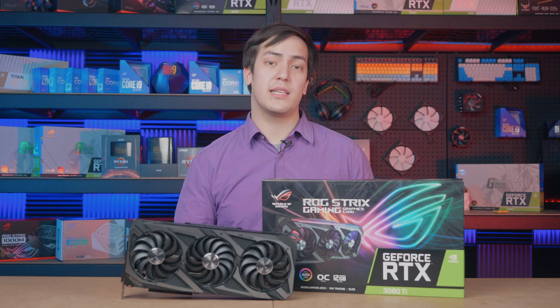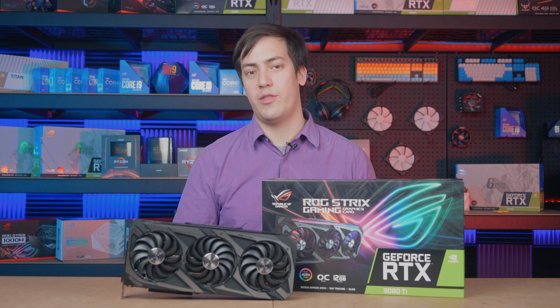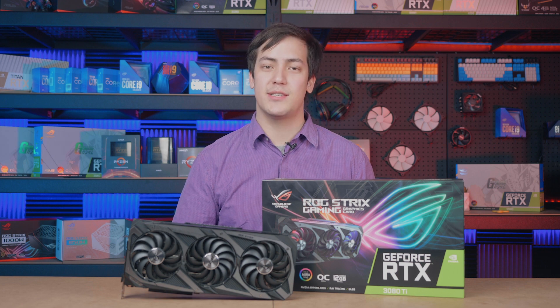We're super excited to be releasing this absolute beast of a graphics card, and you can find it listed right here with M-Wave. I've been Ross from ASUS. Thanks for watching.